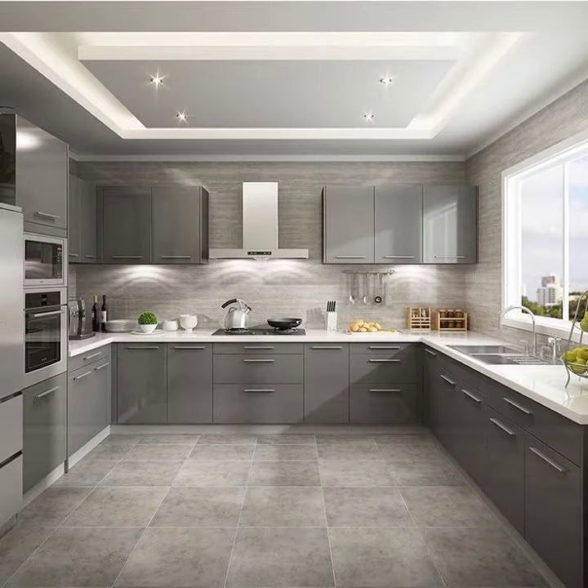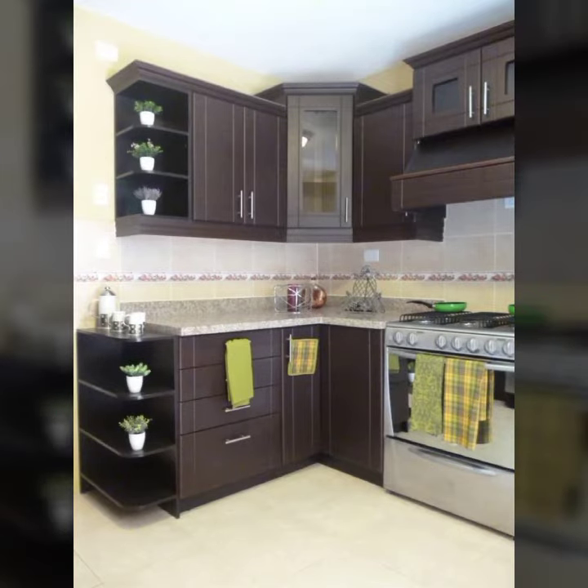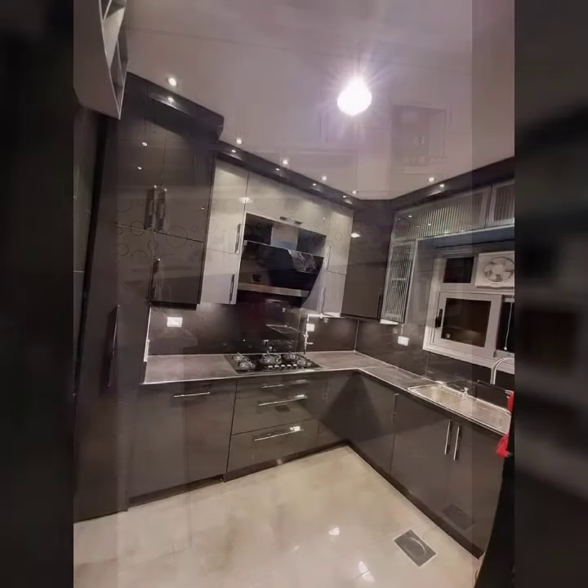Today's video is about some special, most demanding, and beautiful kitchen cabinet ideas — the most favorite and beautiful ideas for housewives.